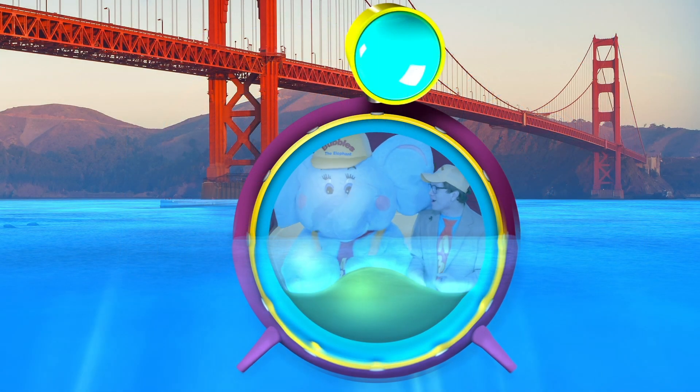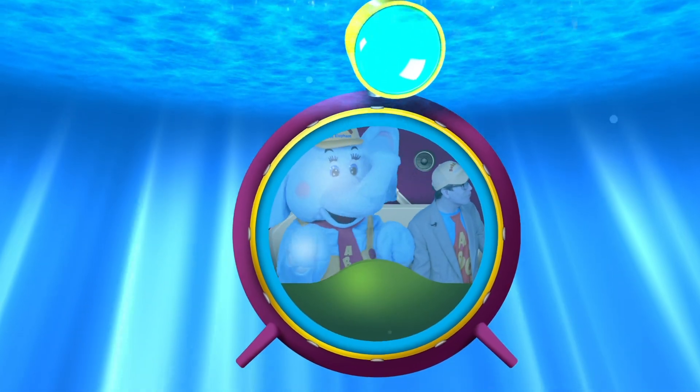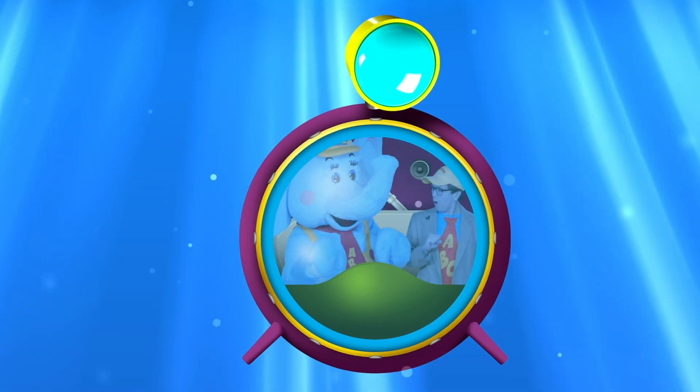Okay Bubbles, here we go! Wow! The ocean is so big! Wow! Oh, and look!